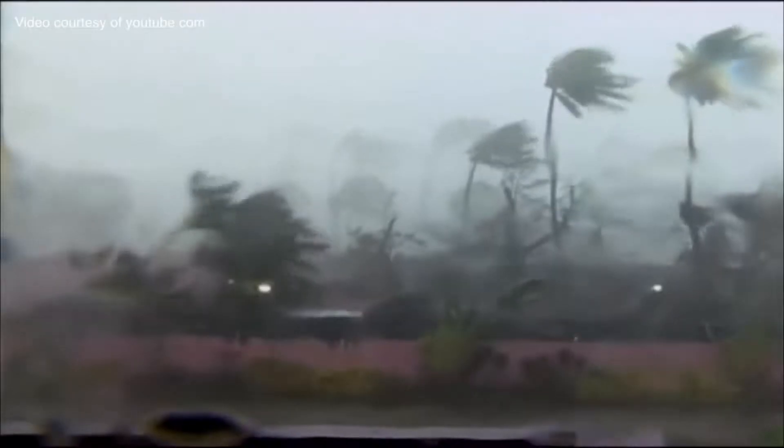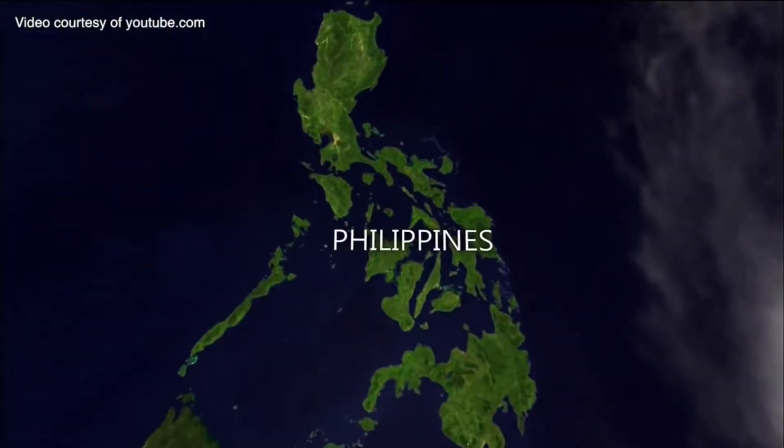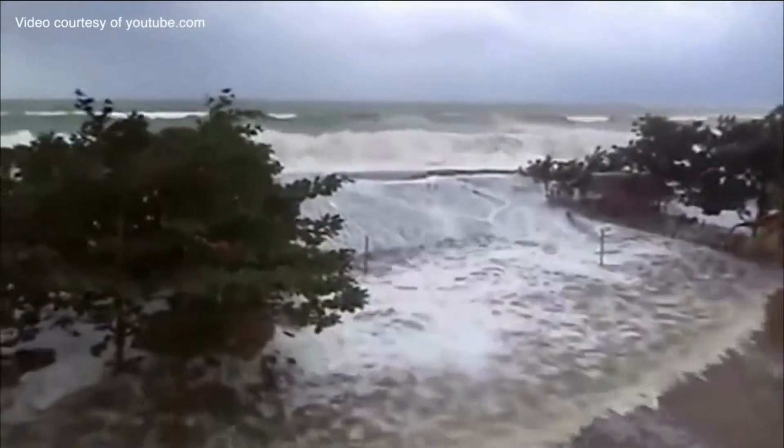On November 8, 2013, Super Typhoon Yolanda, the strongest storm to ever hit land in history, battered Central Philippines, especially the provinces of Leyte, Samar, Cebu, and Iloilo.